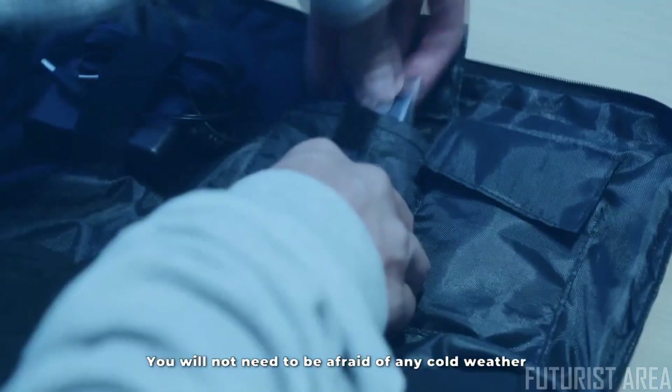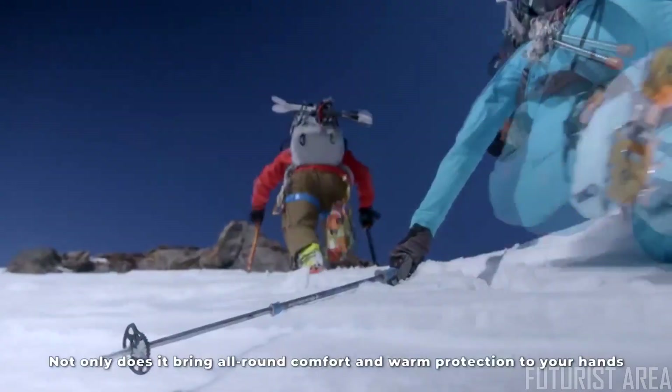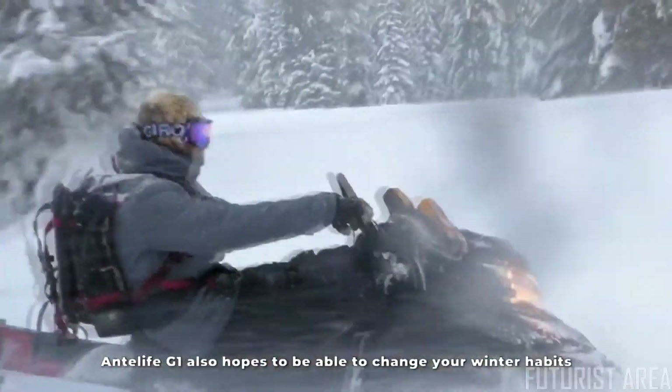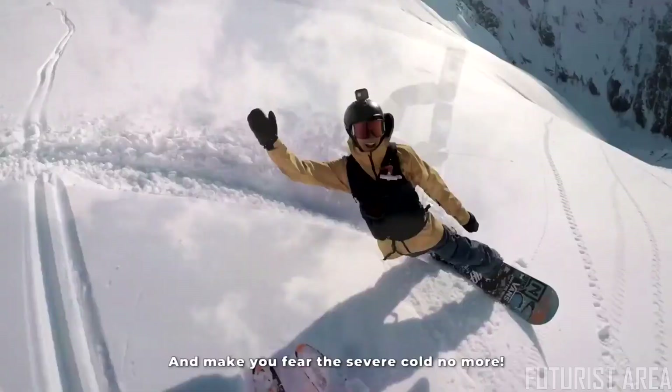With the Anti-Life G1, you will not need to be afraid of any cold weather. Warming you all winter, it brings all-round comfort and warm protection to your hands, helping you change your winter habits and making you fear the severe cold no more.